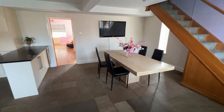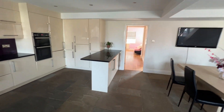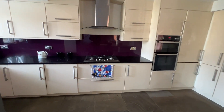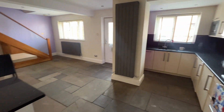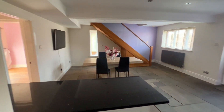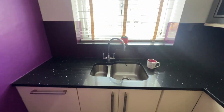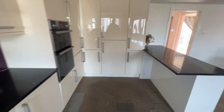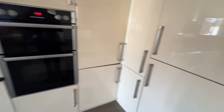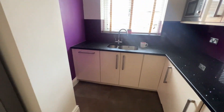This is a lovely open plan kitchen family room, currently being used as a kitchen dining room. Modern fitted wall and base units, flagged floor, granite work surfaces, breakfast bar here, integrated fridge freezer, built-in oven, and there's a dishwasher — integrated dishwasher.